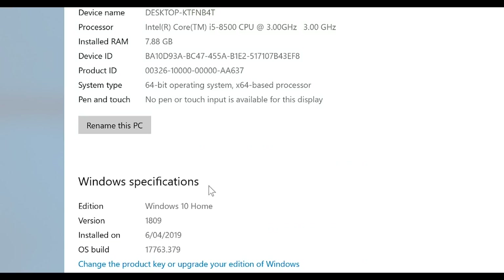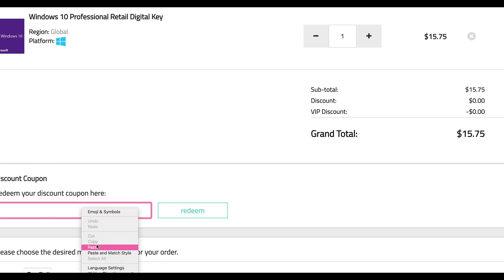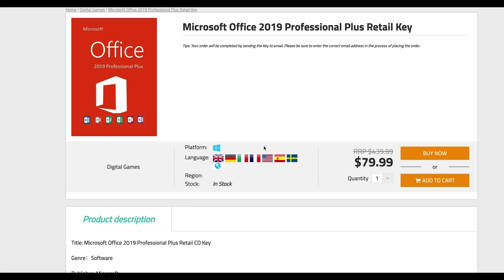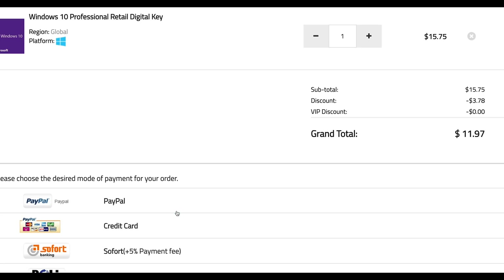So this comes with Windows 10 Home — what the luck, come on. Let's get rid of that Windows Home, let's get some Windows Pro. Copy and paste my code from the description. You can also get Office 2019, just paste my code. It's Windows Pro time!